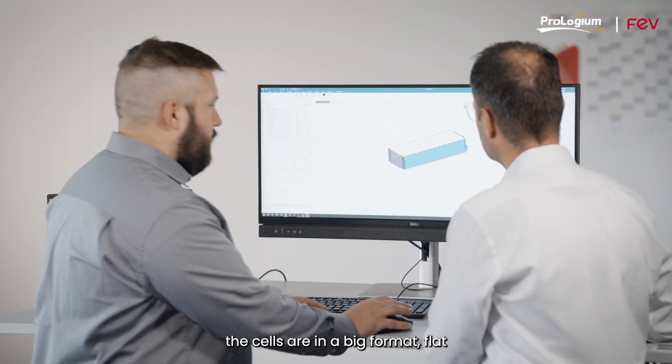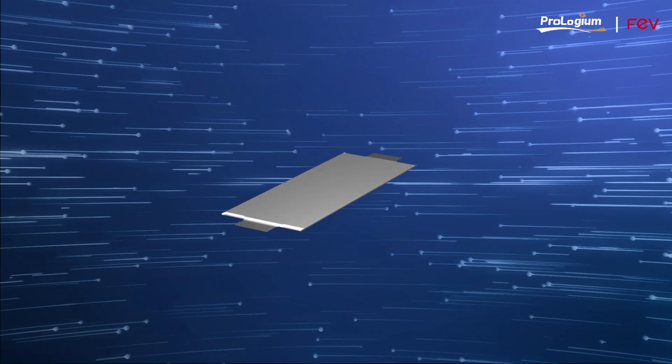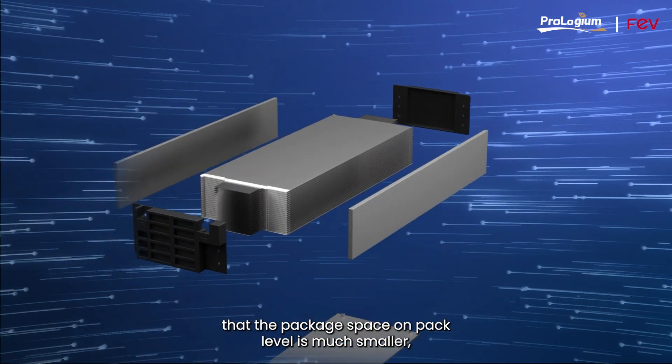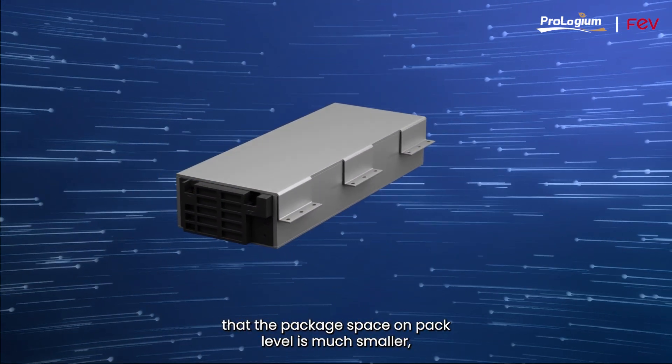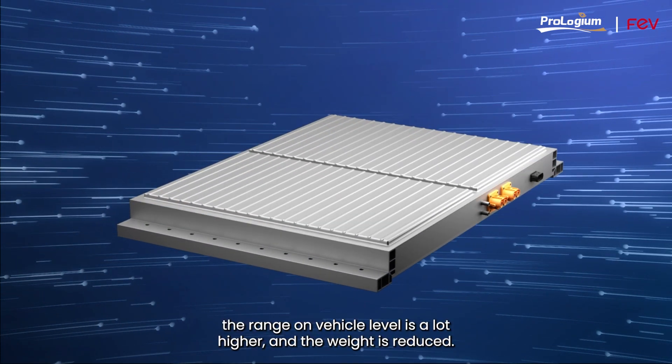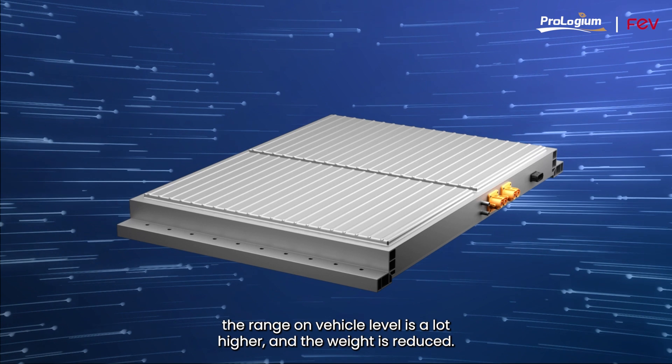The cells are in a large flat pouch cell format, which allows a much lower pack height, so the package space at pack level is much smaller. As a result, the range at vehicle level is a lot higher and the weight is reduced.